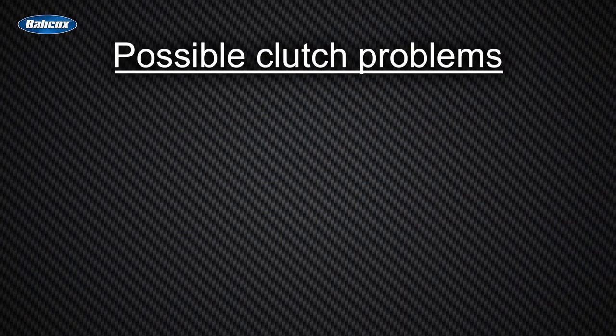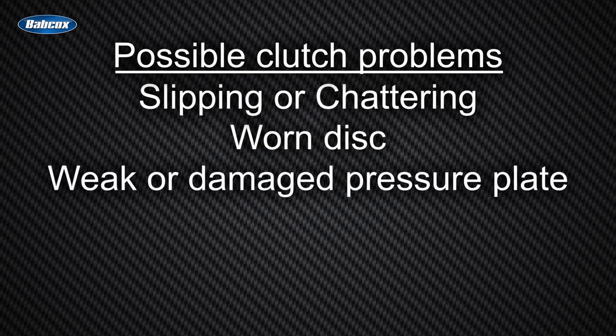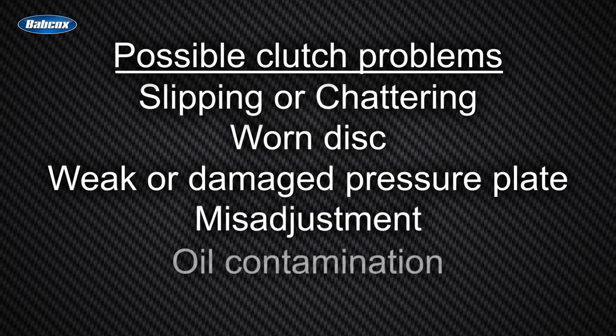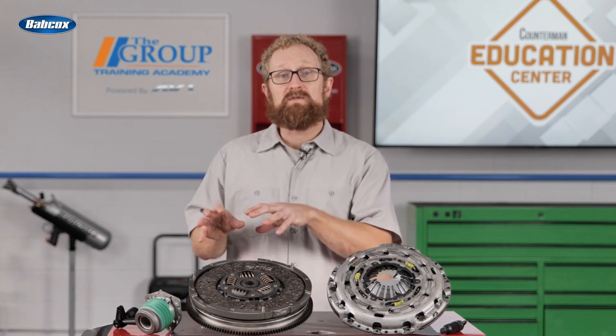Clutch problems can occur at almost any mileage and for a wide variety of reasons. The clutch might slip or chatter due to a worn disc, a weak or damaged pressure plate, misadjustment, or oil contamination. The clutch might fail to engage or disengage if the linkage isn't moving the release bearing to take the pressure off the disc, which could have a number of possible causes.